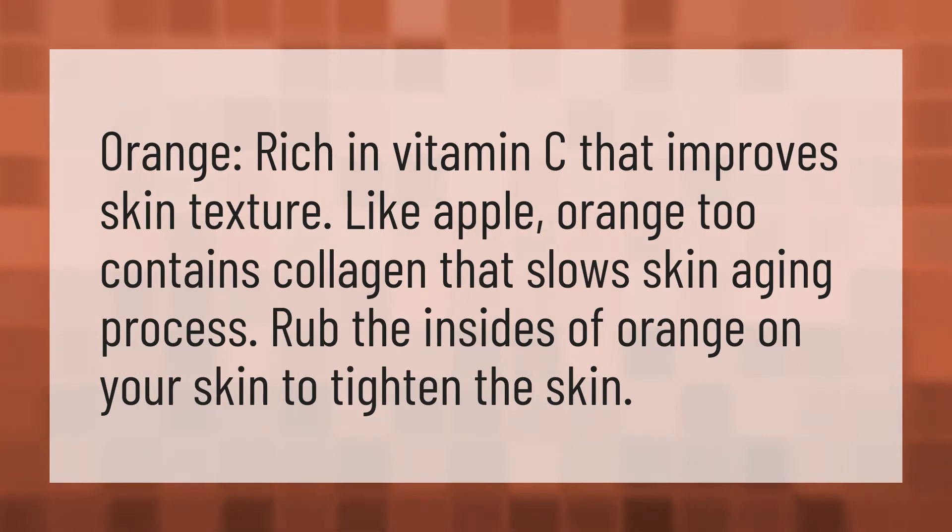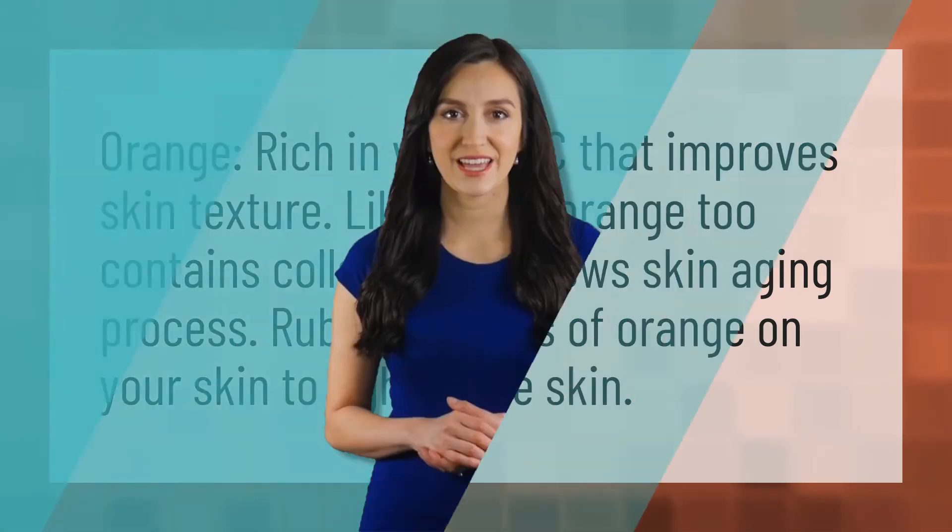Like apple, orange also contains collagen that slows the skin aging process. Rub the insides of an orange on your skin to tighten it. Our mission is to provide accurate answers — we believe that without knowledge, it is impossible to live a balanced life.